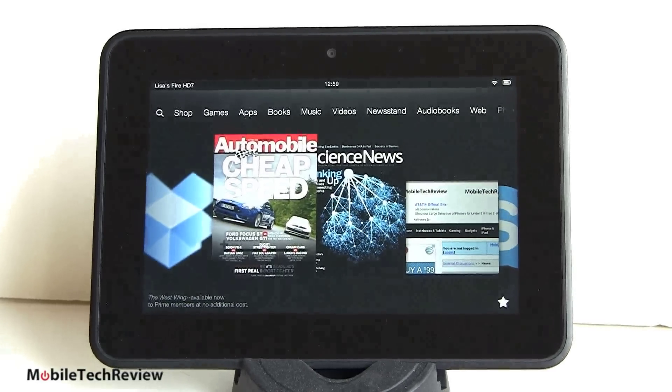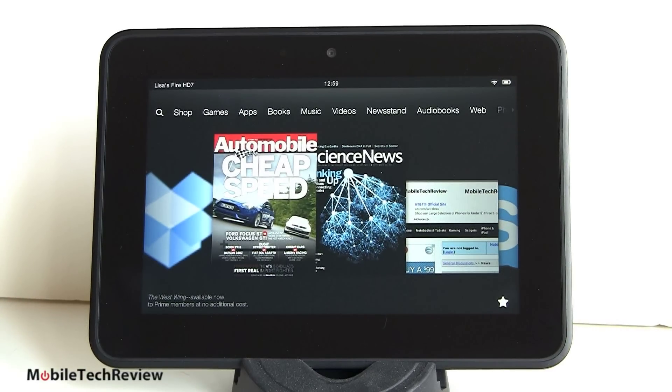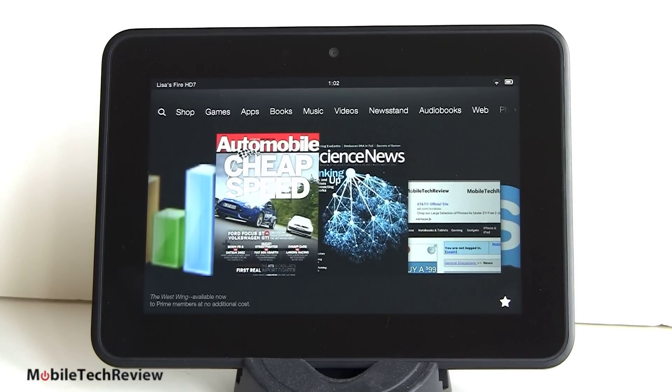Next issue: do you already own a Kindle Fire — the one that came out a year ago — and you're wondering if you should upgrade? There are a lot of nice improvements here. The HD has a higher resolution IPS display: 1280x800 pixels, considerably higher than the 1024x600 on the original Kindle Fire. So it's a much sharper display — important for reading books and magazines, and very nice for watching video. It is noticeably better; put them side by side and it's lots sharper. You also see more on screen in the web browser.